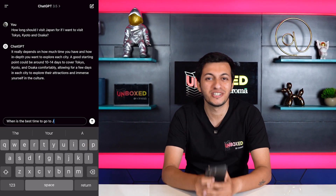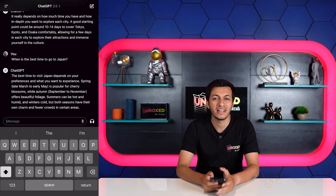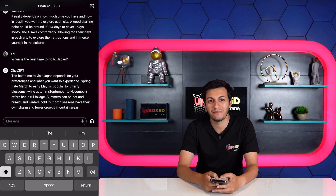Next, I asked ChatGPT what the best time of year is to go to Japan. ChatGPT says that if I want to catch the beautiful cherry blossoms, I need to visit between the months of March and May. So April is the ideal time for me.